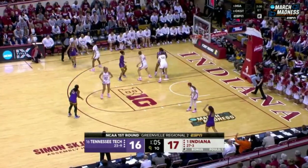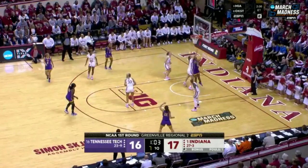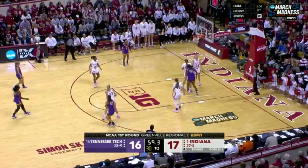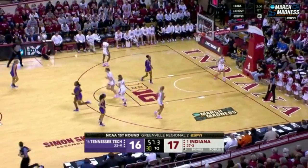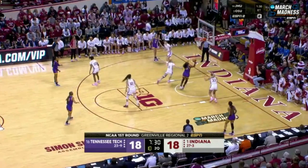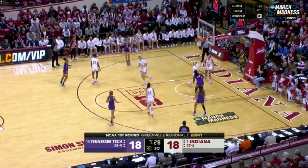Great hands, great defense. Kiera Hill blocked by Meister. Meister is cleaning things up inside, but good extra effort from Hill. It's different from the Monmouth game, where Monmouth was missing a ton of inside shots.